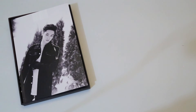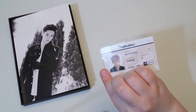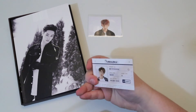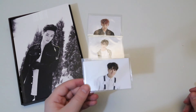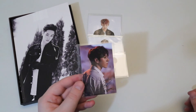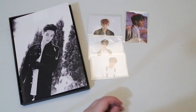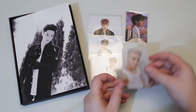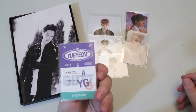Alright, so it's JB's version, and the cards I got were Bambam's — kind of like his ID card — Mark's ID card, and Yugyeom's ID card. I'm getting three of Yugyeom's; I guess you could call it like their behind the scenes making of. And then I got Jackson's, kind of like his ticket, and then I got Yugyeom's ticket as well. So I'm getting all three of Yugyeom's.